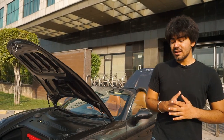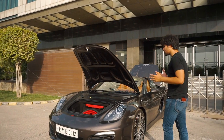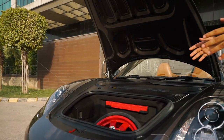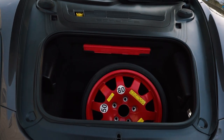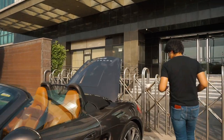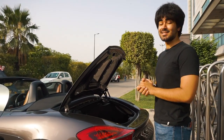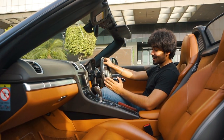Apart from being crazy fast, this car is actually very practical surprisingly. Because it's mid-engine, it has a frunk as well as a trunk. The frunk is actually big enough to hold at least two suitcases, and the trunk is also very big — you can easily hold your golf clubs in it. So this car has the potential to be your daily driver.